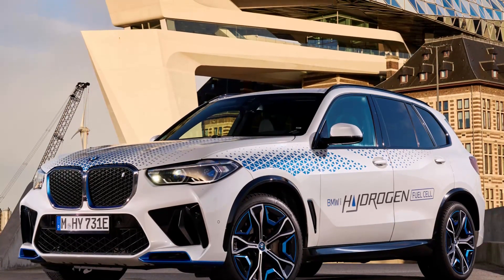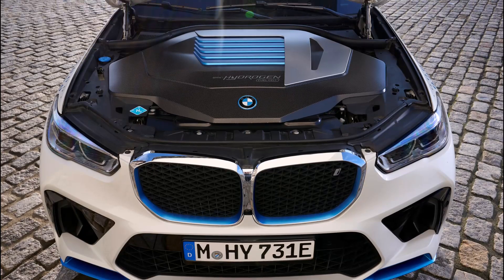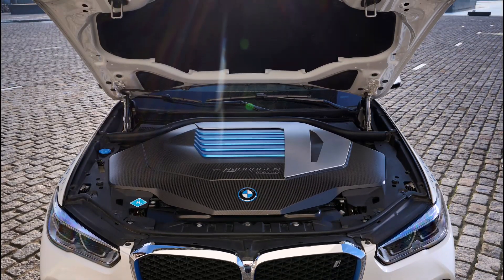Lift up the bonnet though, and underneath there's a large and rather cool-looking panel that covers the fuel cell itself.